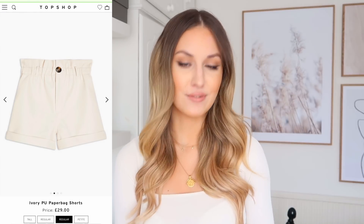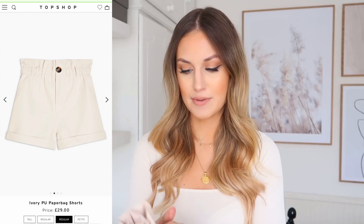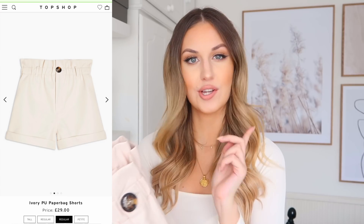I then have these really cute nude faux leather shorts — super cute, and definitely more something I'd wear in spring or summer, but I picked them up while they had them in stock. They were £29 and I got them in a UK size 8. I think they'd be super cute with a little white top if you're going on holiday or out for dinner in the evening. They also come in black. I'll link them down below.